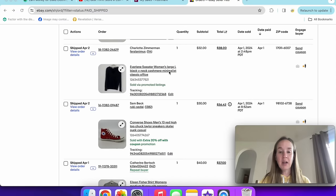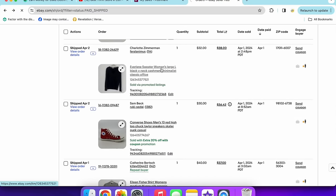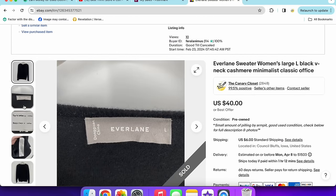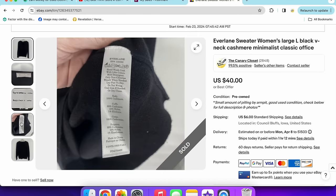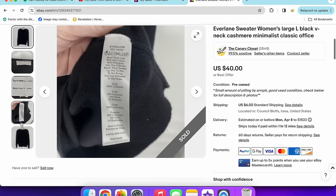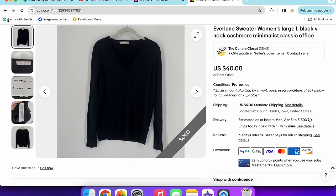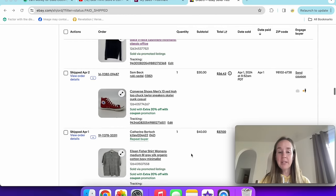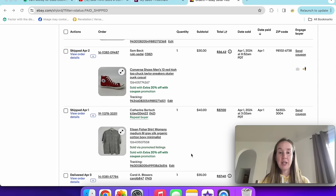Next we have an Everlane sweater in a size large that sold for $32 via promoted listings. I pass on a lot of Everlane, but 100% cashmere I'm definitely not passing on. I probably had that for three to four months. Every time I sell high-top Chuck Taylor Converse, especially men's, they sell really fast around the $30 mark — these men's size 10 sold for $30 with a 20% off coupon.